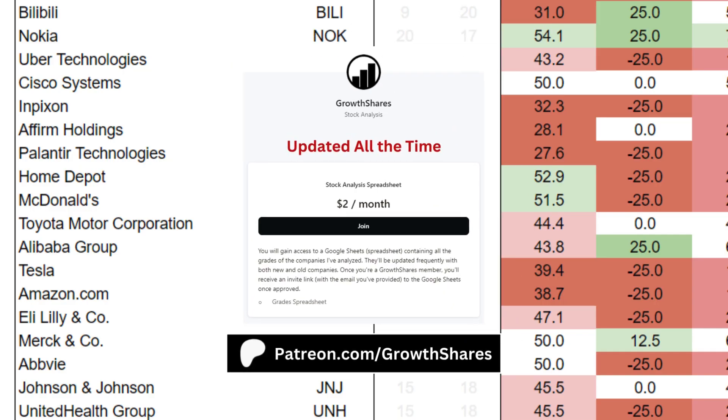Before we put everything together, join my Patreon. You'll get access to the grades of hundreds of companies and ETFs — it's updated all the time. Link on the screen and in the description.